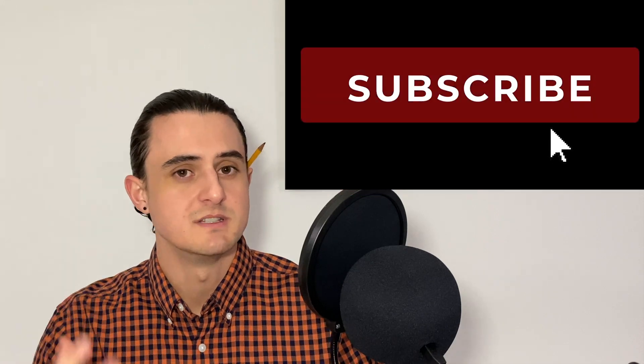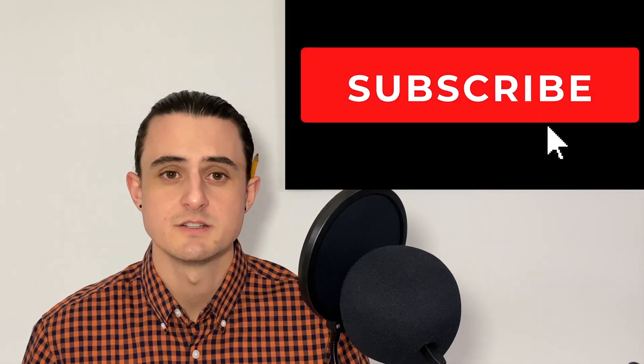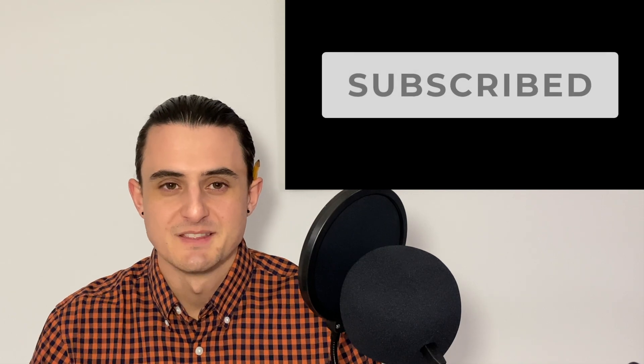That's pretty much it. I hope I boiled down everything important from the live stream into this video. If you learned something new or heard about a cool feature you didn't know about, go ahead and put it in the comments below. Thanks for watching.